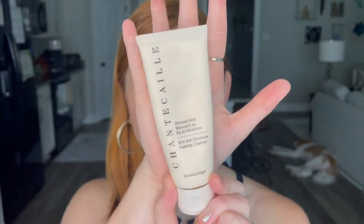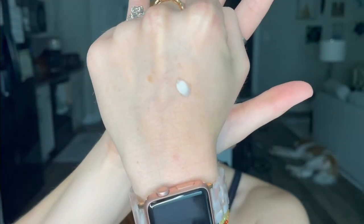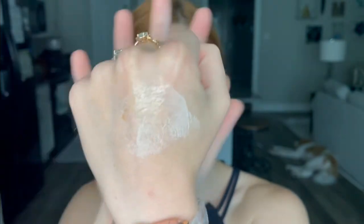Next in my skincare routine is the Rice and Geranium Foaming Cleanser. This is a small tube, but you need the tiniest little amount. All you need to clean your entire face — I'm not even kidding. I use my cleansing balm, clean my face, and then I use this to clean my face and my neck. It foams up; it's got a little bit of grit in it, but it's not the kind of grit that's going to damage your skin or that's too abrasive. It doesn't really have a scent if you're averse to scents, but it's just a gentle, beautiful cleanser.